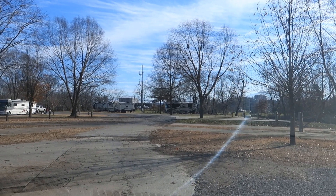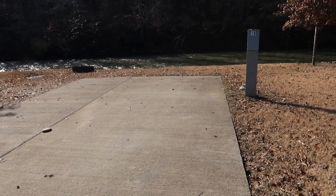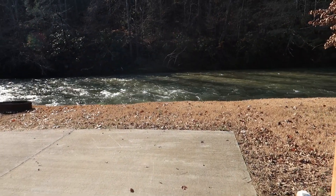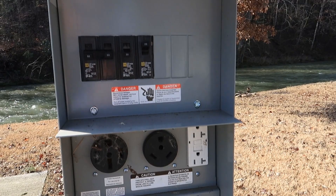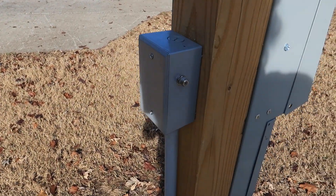We'll jump out and take a look at the water. This is site 16 that backs right up to the water, and this service looks new here — 30 amp, 50 amp, you've got your sewer, your cable TV right here, and water.